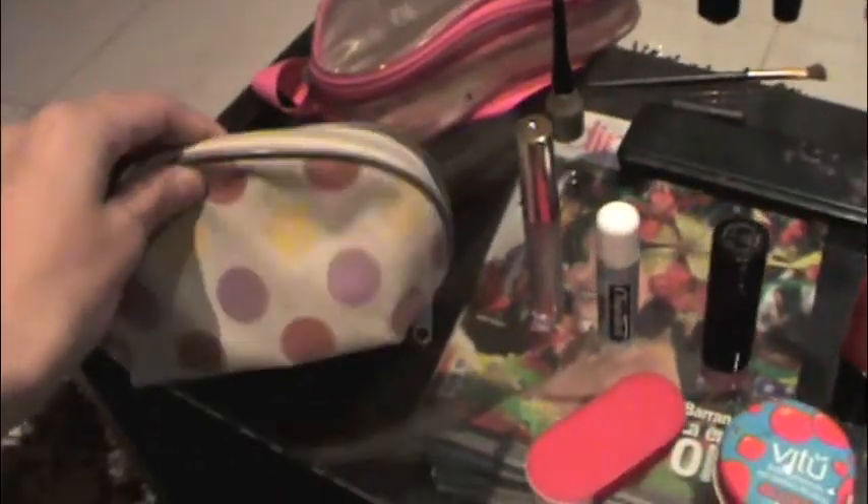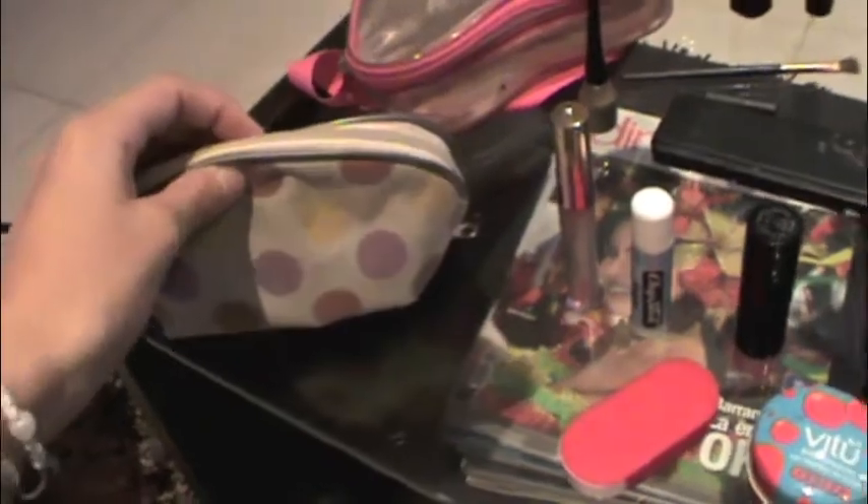So, here I have everything organized. These things I keep here in this pouch — it's like my everyday necessities, so I carry this around in my purse every day, even if I'm not traveling.